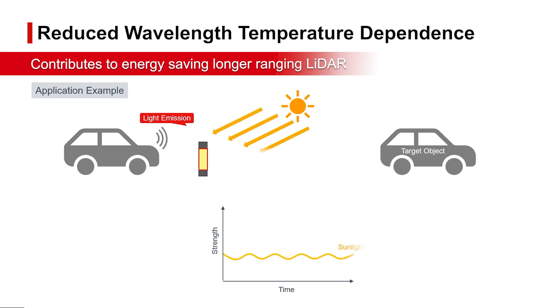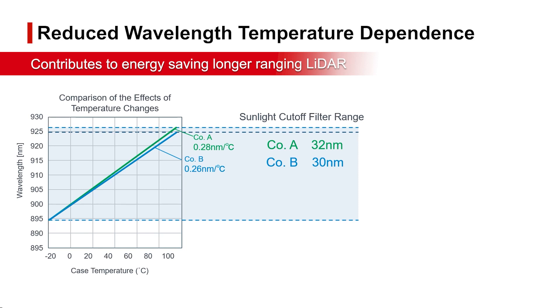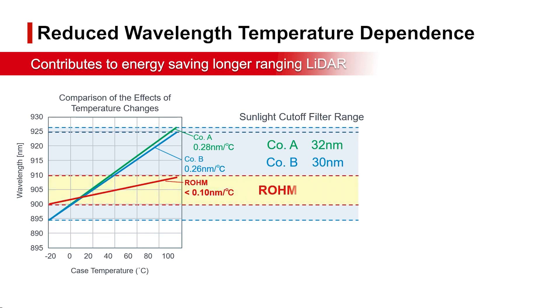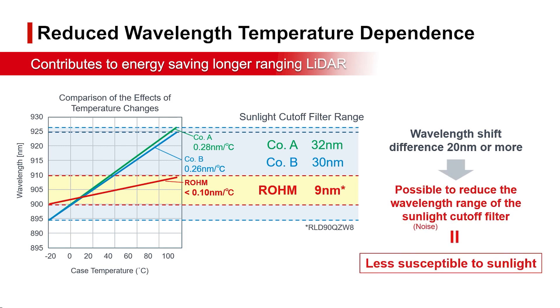When using sensors outdoors, sunlight of various wavelengths can interfere with signal detection, requiring a filter to block out light noise. Rohm high-power laser diodes are characterized by very small wavelength variation with temperature, which allows for a narrower wavelength filter range to cut out noisy sunlight.